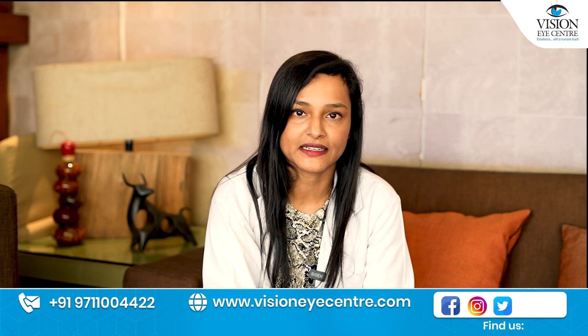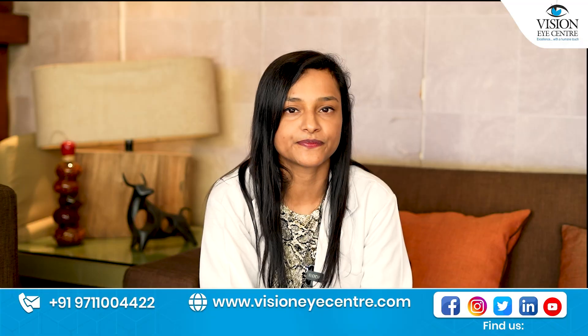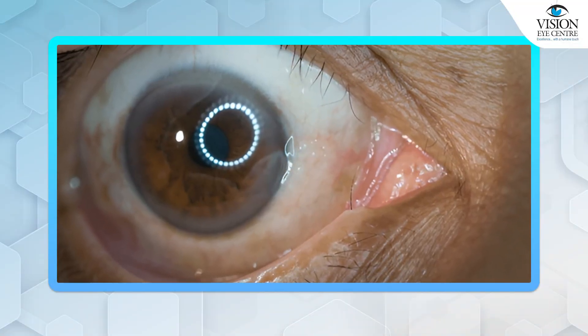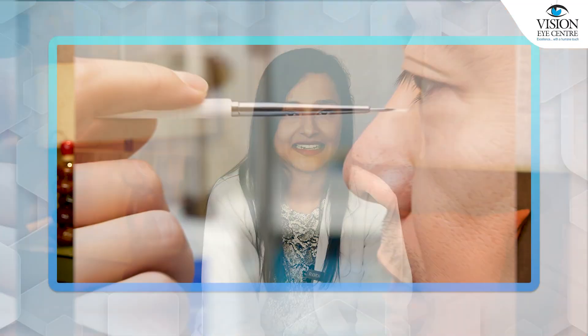What happens in a punctoplasty? We open the punctum and make it bigger by a surgical procedure. Now if the oculoplastic surgeon feels that the punctum may close down, then they would advise you to get a device also put inside, such as a stent.